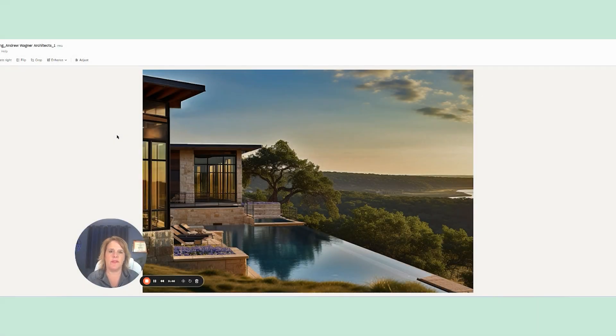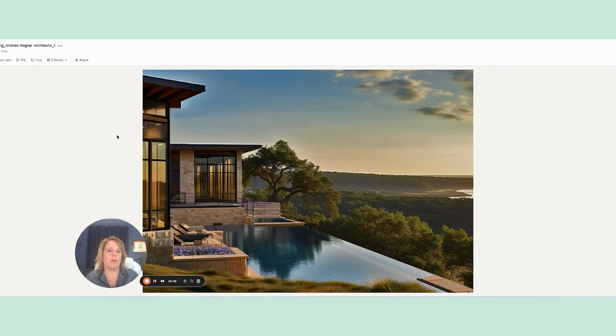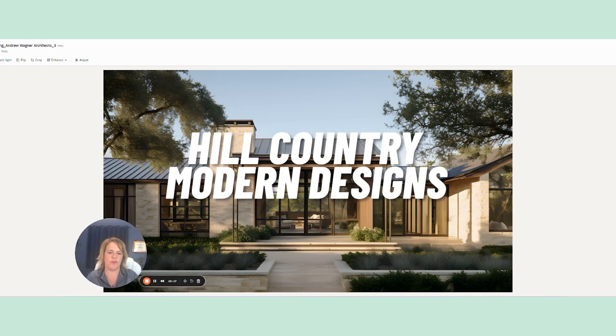Now I'm going to show you some renderings of the architectural design expectations for the homes allowed to be built. This is one of the renderings of the style that's going to be accepted out there. If you've ever played at Boot Ranch in Fredericksburg, it's the same company with similar design styles — you have to follow the rules. It's 100 pages of design guidelines. There will be a few specific architectural types, featuring lots of glass, mixed textures, and a hill country modern fusion.